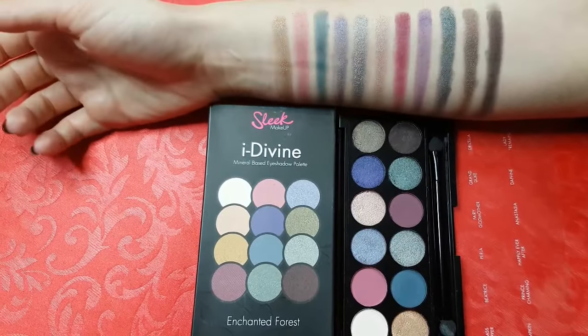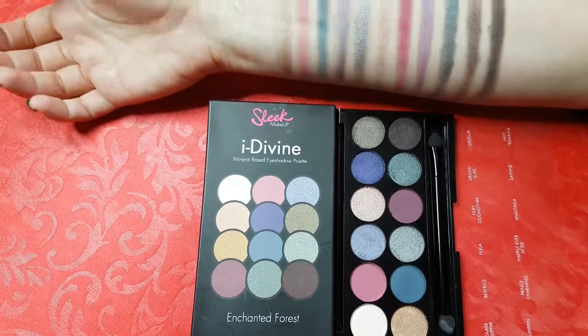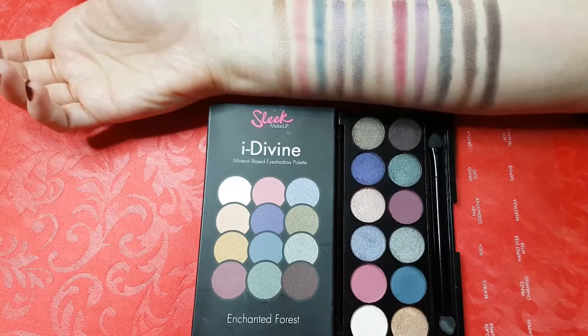This one is called Enchanted Forest. And again, the colors are very attractive. With this one you can also create so many different looks — simple daytime and really glamorous and dramatic ones. I love it.